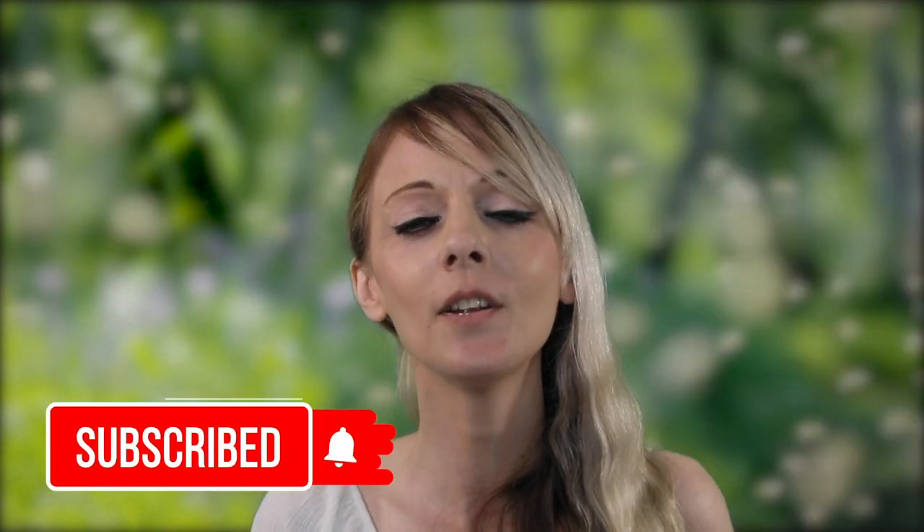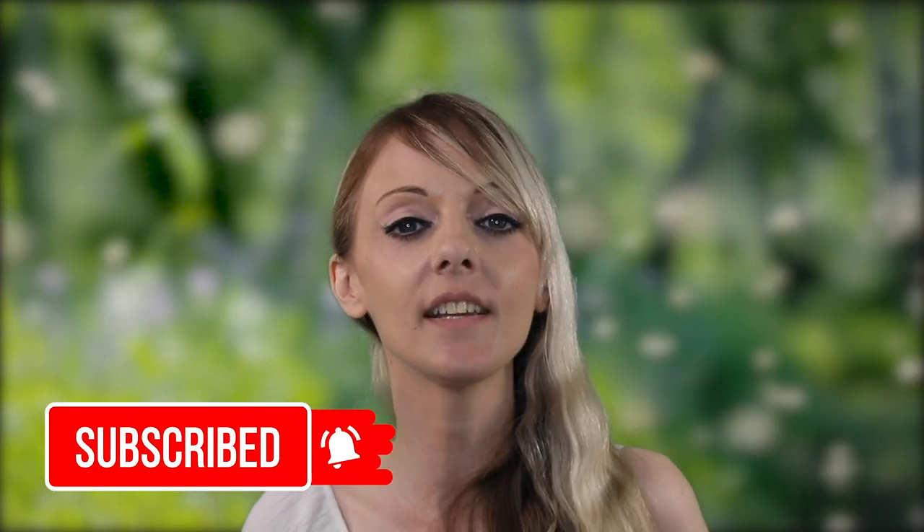If there's anything you want to contribute today, please comment below — any questions, or let us know what other animal you'd like us to cover. We always really want your feedback. If you've enjoyed today's episode, please give us a like and subscribe to the channel. Thank you for watching guys, until next time.